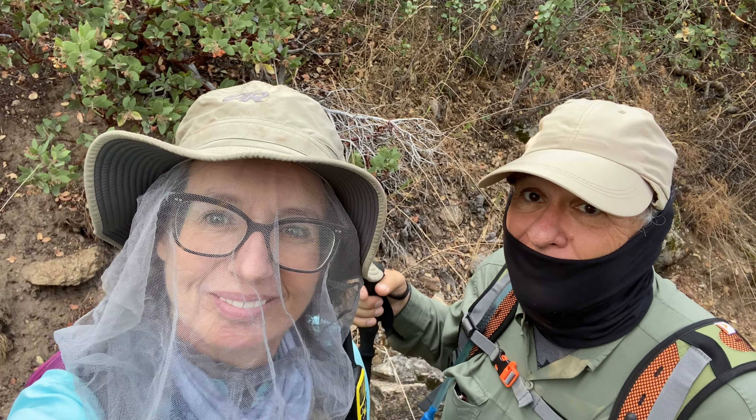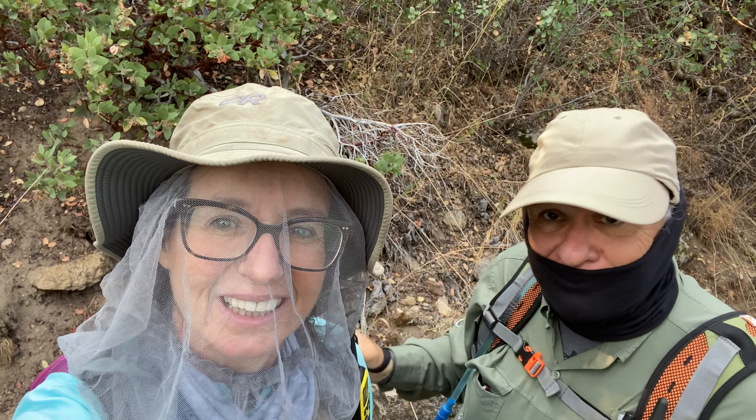One of the things we've already noticed on this hike is the bugs. As you can see, I'm wearing a bug net and I've got my buff, and it works as a bug net too. So here we are looking attractive in our bug gear — they work good though!